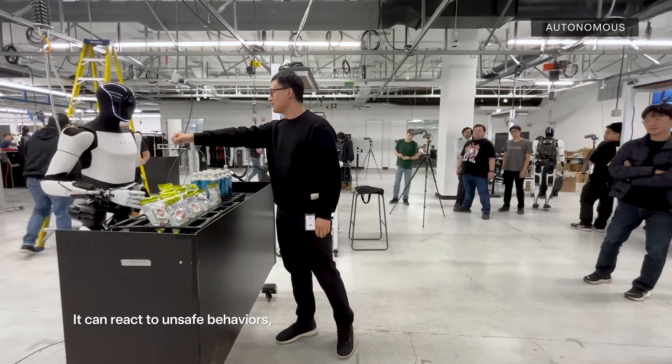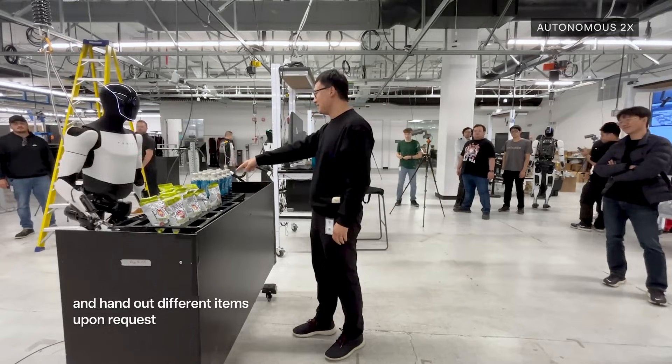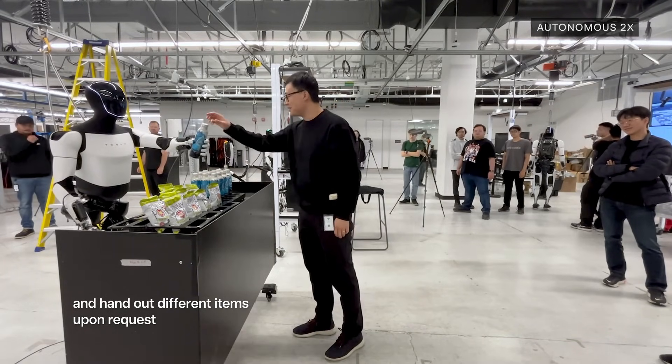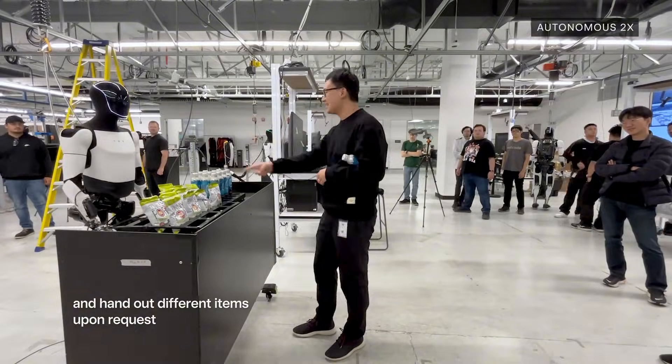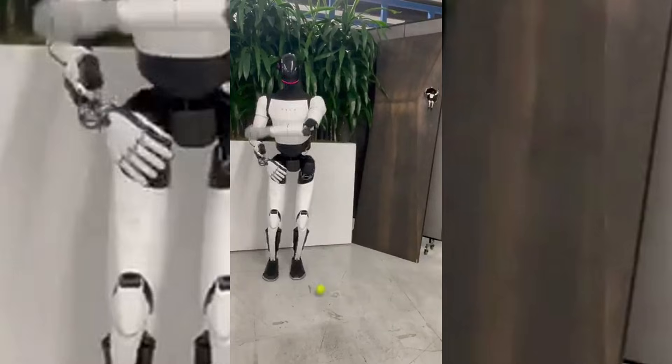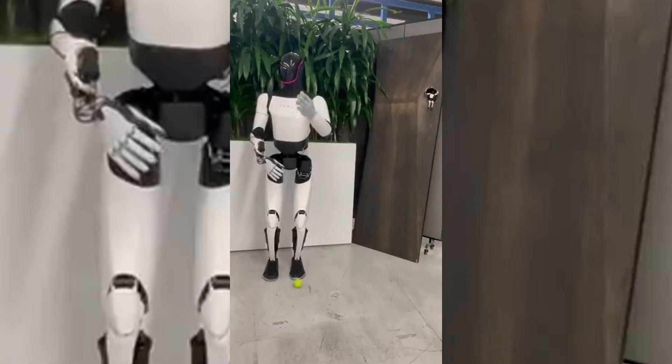At present, it can autonomously hand over items upon request, though Tesla doesn't always clarify when the robot is operating autonomously versus under teleoperation. For sensing, Tesla has integrated custom tactile sensors throughout the robot structure for more refined environmental interaction.